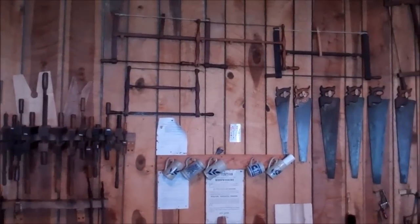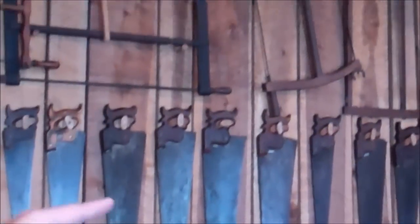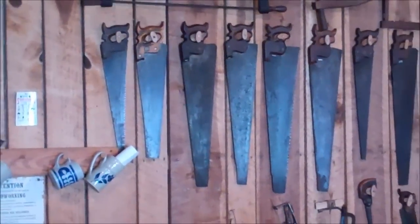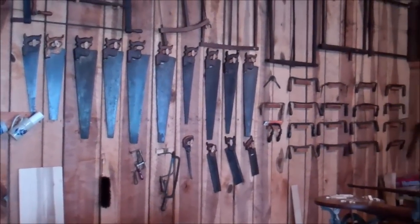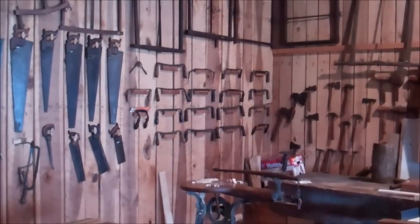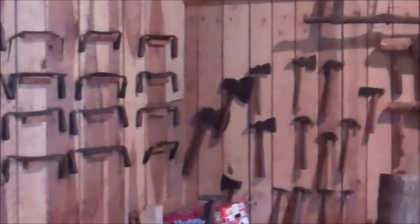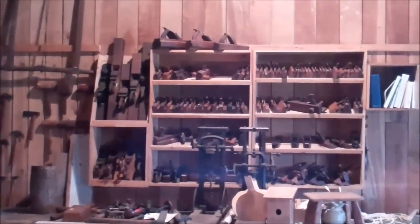On the back wall there are saws of various types: bow saws, turning saws, and up at the top, sash saws — one- and two-man, generally for straight cuts, frequently used to get veneer. Below those are a few different examples of draw knives, some broad hatchets, assorted hammers and mallets, and then the plane collection — bench planes and, to the right, the molding planes.